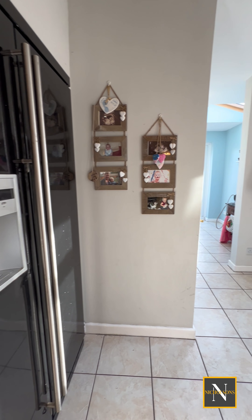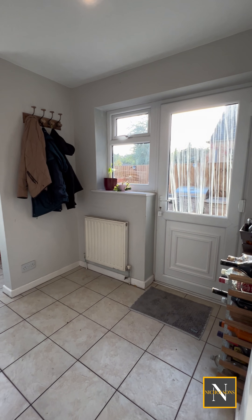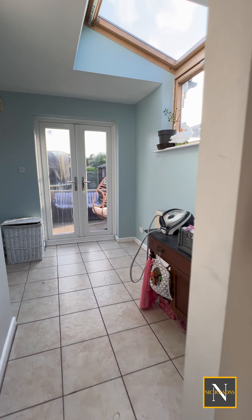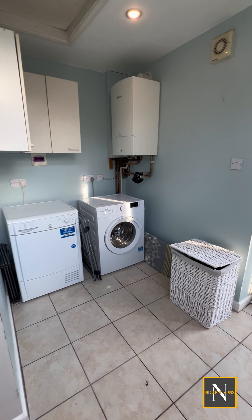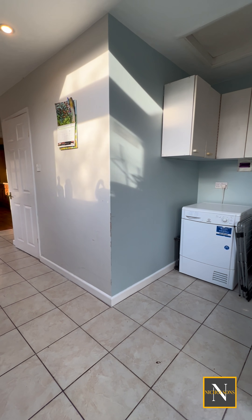To the rear of the kitchen, we enter this large utility area with space for an American fridge freezer. We've also got double doors that lead out onto the rear garden, plumbing for a washing machine. This is a great space for storage and for hanging your coats.